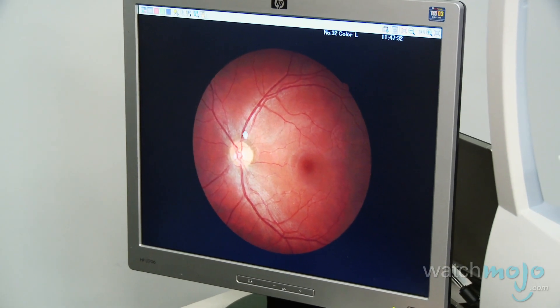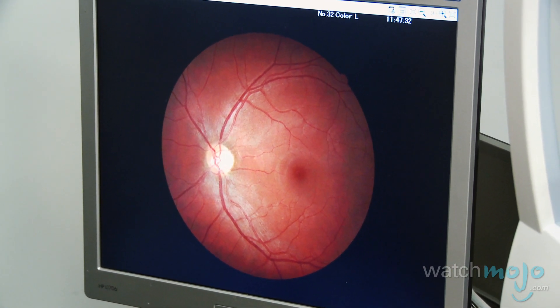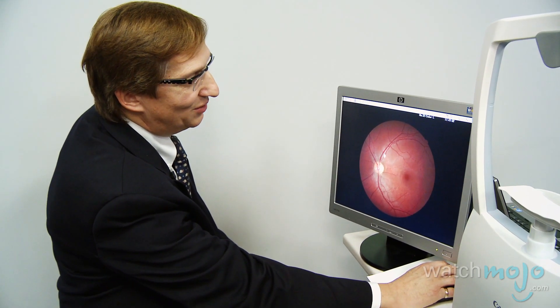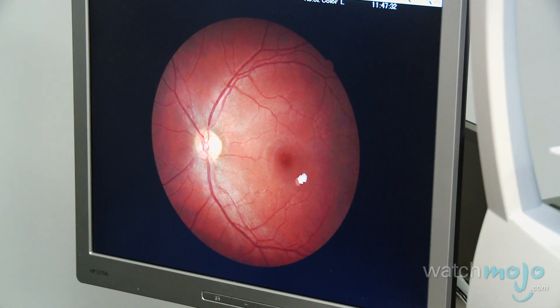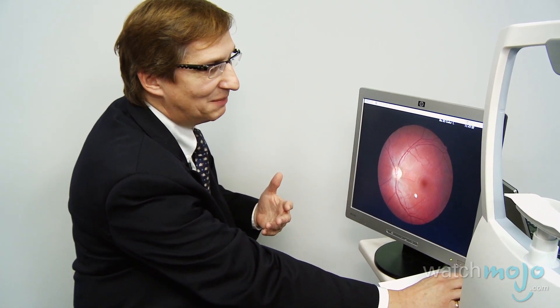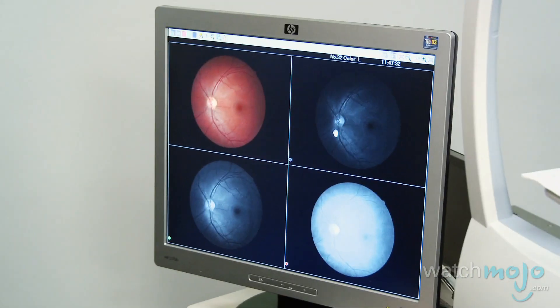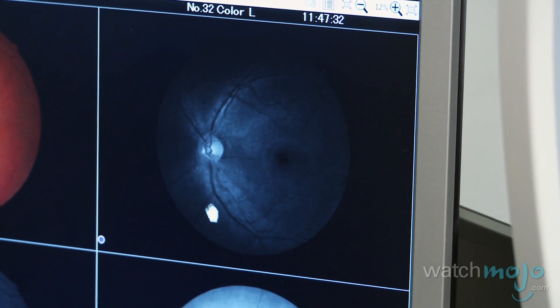We're looking at arteries, veins, and these white lines — those would be nerve fiber layers, so we're talking about glaucoma. Your cup-to-disc ratio is perfect, and your artery-vein ratio is also very good. We're then going to look at your macula, your center of vision, which allows you to see color and black and white. When we separate the images electronically, your cup-to-disc ratio is perfect and your nerve fiber layers are perfect, so we are ruling out the glaucoma aspect.